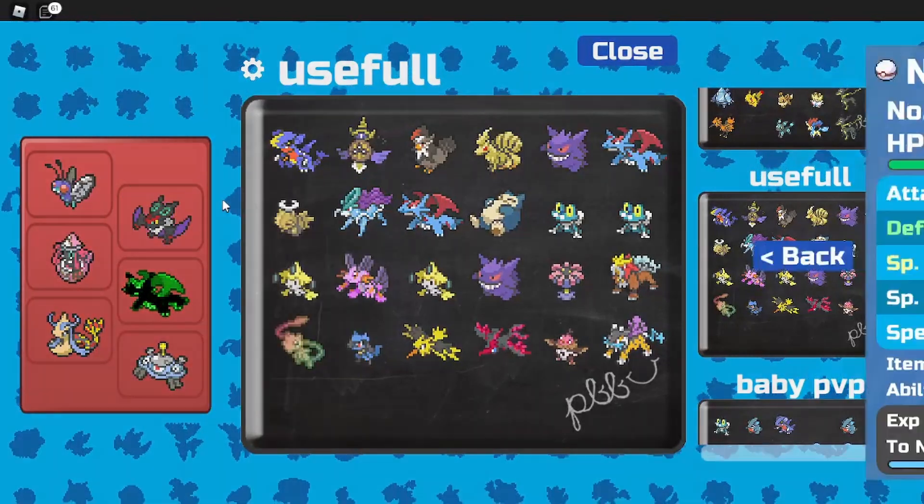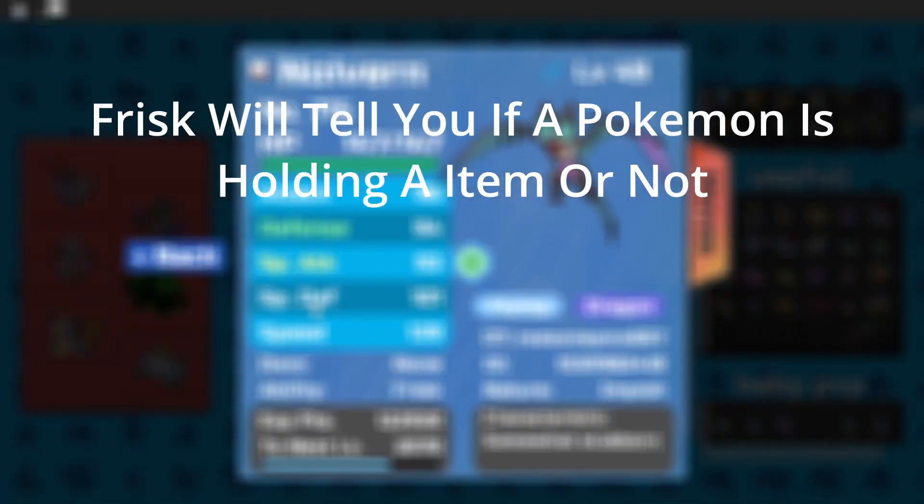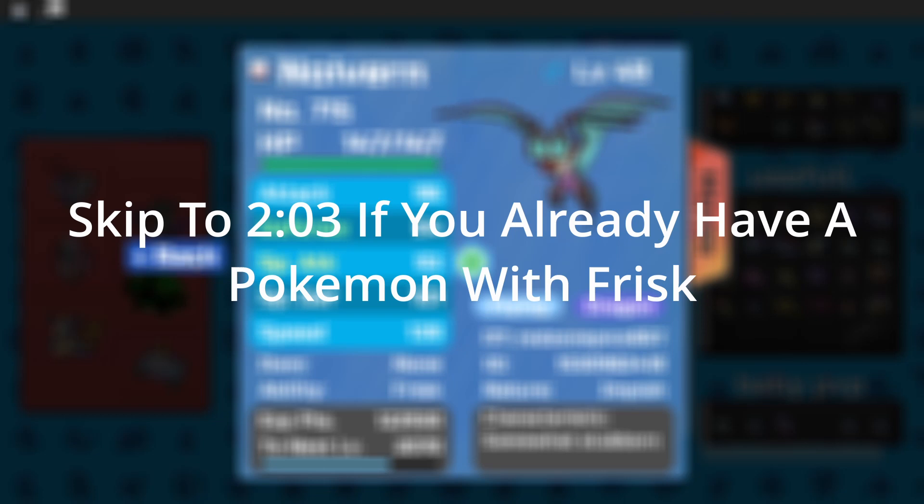Now for the next ability, you are going to want Frisk. Frisk is very important because instead of wasting your time actually catching the Pokémon, if you switch out — well, right here we have Noivern — the ability Frisk will actually tell us if it's holding an item or not. So it will save time. I will show you guys how to get a Pokémon with Frisk. It doesn't have to exactly be Noivern, because Noivern is kind of hard to get.